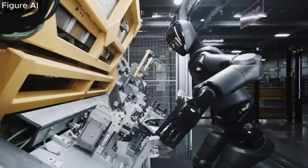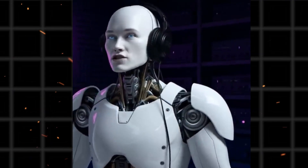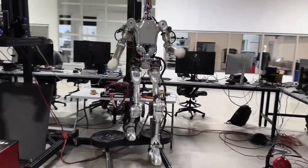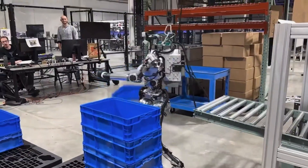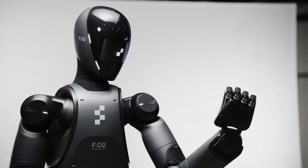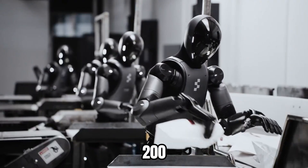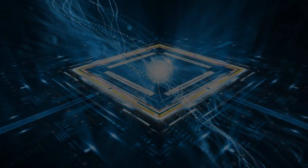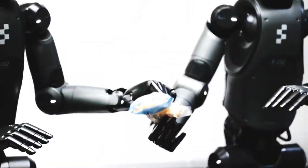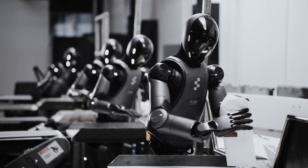Helix features two processing systems. System 2 handles high-level planning at 7 to 9 operations per second, while System 1 provides low-level motor control at 200 operations per second. Each robot contains two GPUs that power these computational systems. Figure claims the robots can pick up nearly any small household object, including those never encountered before.